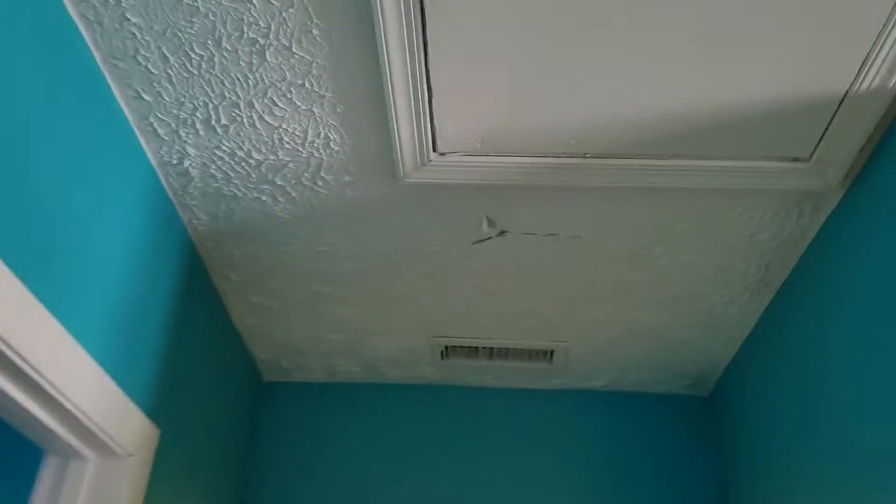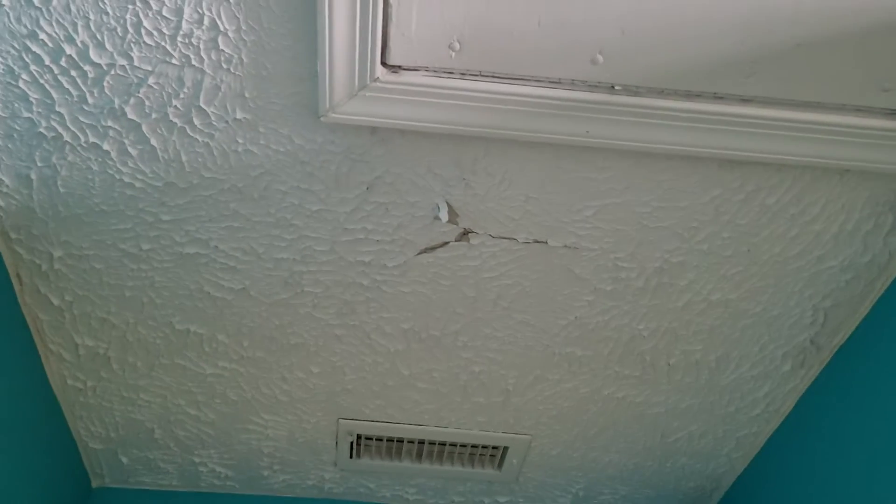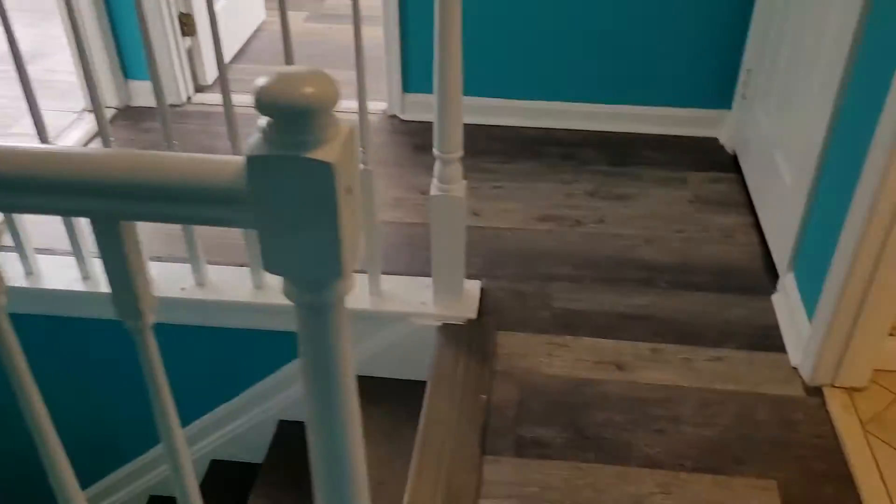Attic access is right there. And the ceiling here has a lot of spots where the paint is kind of chipping and cracking, as you can see right there by the attic hatch. Just wanted to note that down.